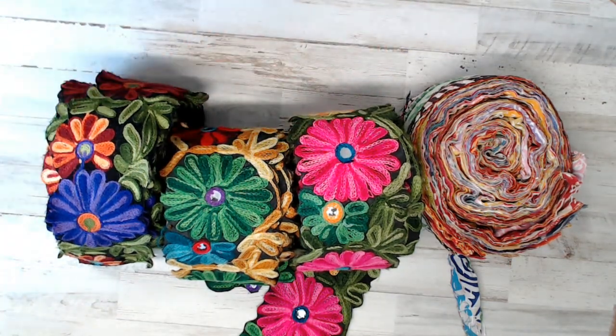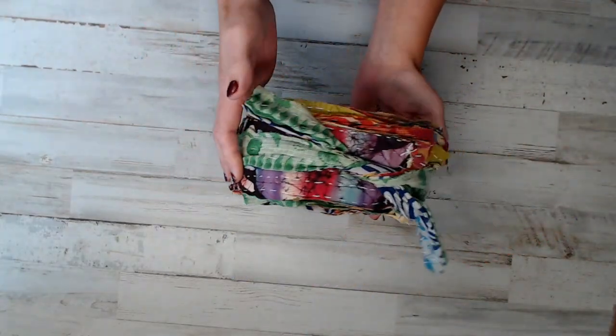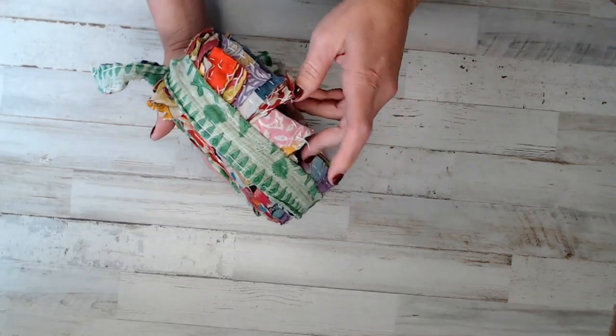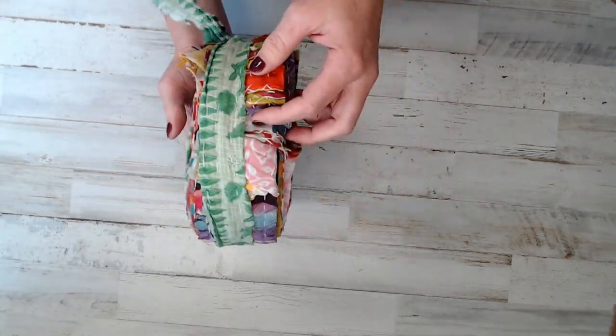The 10-packs are limited because I'm only going to offer so many, so grab those while you can. A jelly roll almost reminds you of snippet rolls if you want to make snippets — this is great for that as well. So pretty much when you get it, you're going to see it like this. There are so many colors in a Kantha.